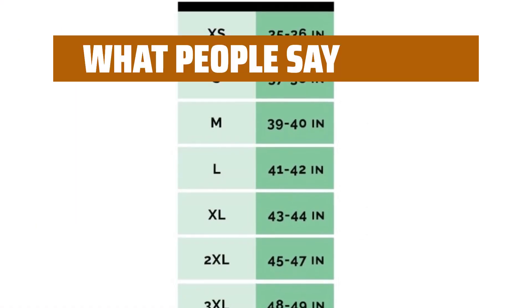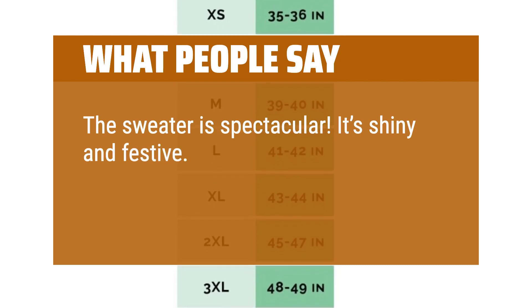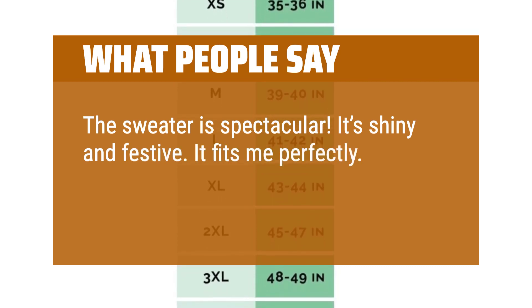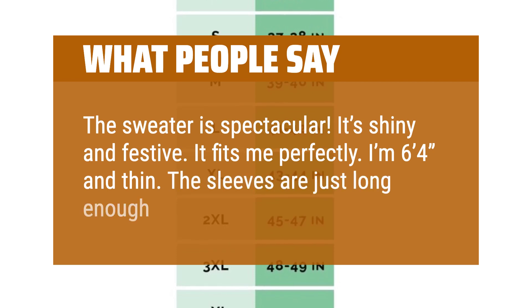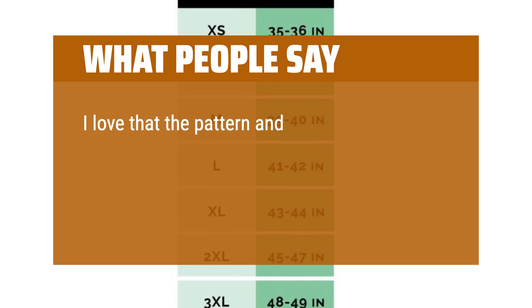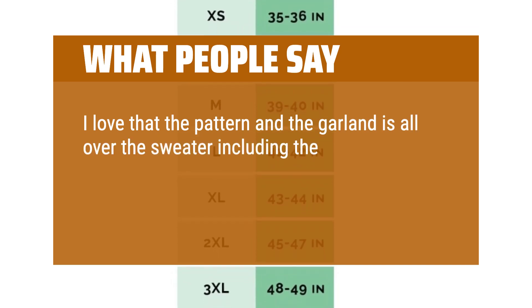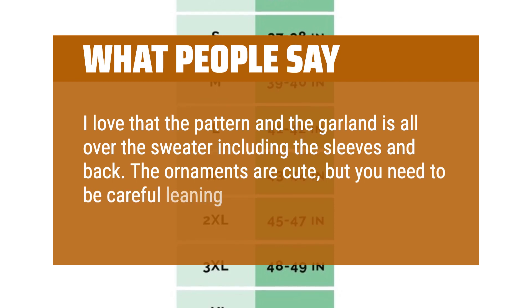What people say: The sweater is spectacular. It's shiny and festive. It fits me perfectly — I'm 6 feet 4 inches and thin, and the sleeves are just long enough to cover my wrists. I love that the pattern and the garland are all over the sweater, including the sleeves and back. The ornaments are cute, but you need to be careful leaning against things.